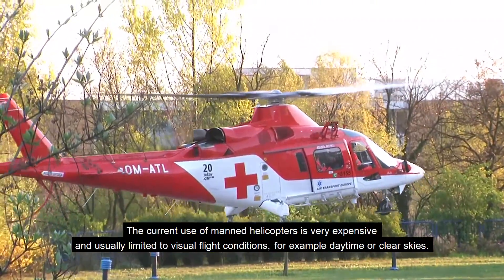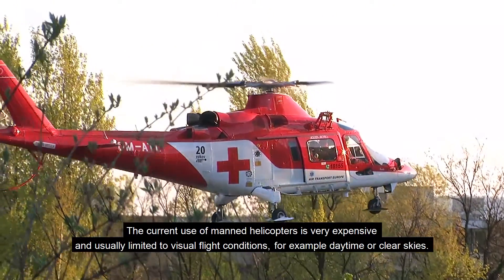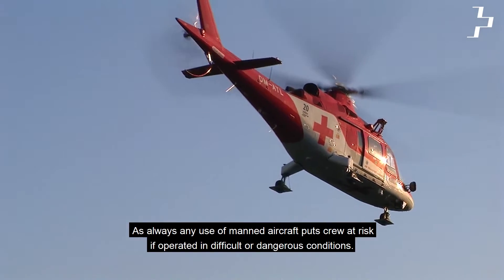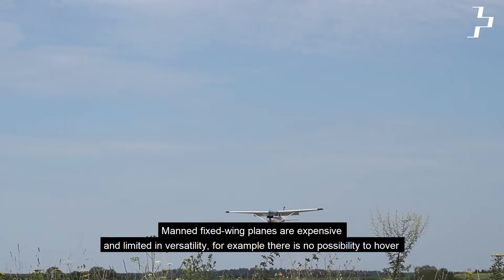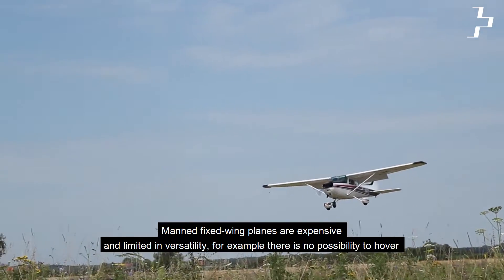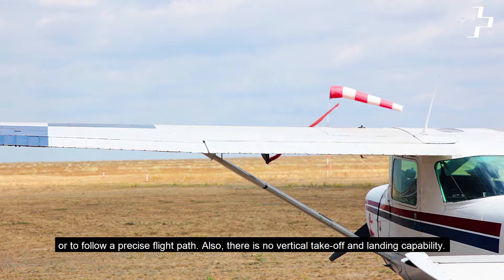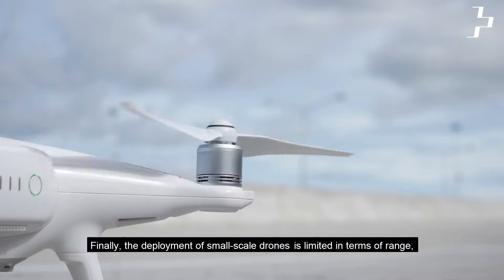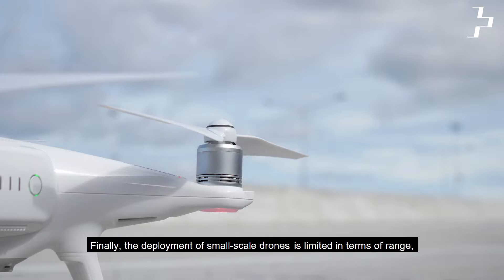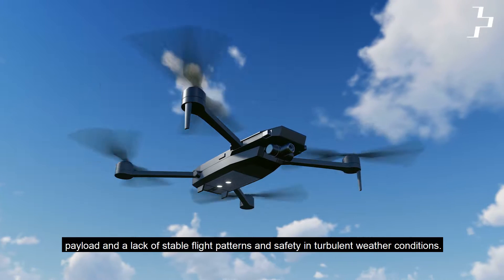The current use of manned helicopters is very expensive and usually limited to visual flight conditions, e.g. daytime or clear skies. As always, any use of manned aircraft puts crew at risk if operated in difficult or dangerous conditions. Manned fixed-wing planes are expensive and limited in versatility — for example, there is no possibility to hover or to follow a precise flight path, and there is no vertical take-off and landing capability. Finally, the deployment of small-scale drones is limited in terms of range, payload, and a lack of stable flight patterns and safety in turbulent weather conditions.